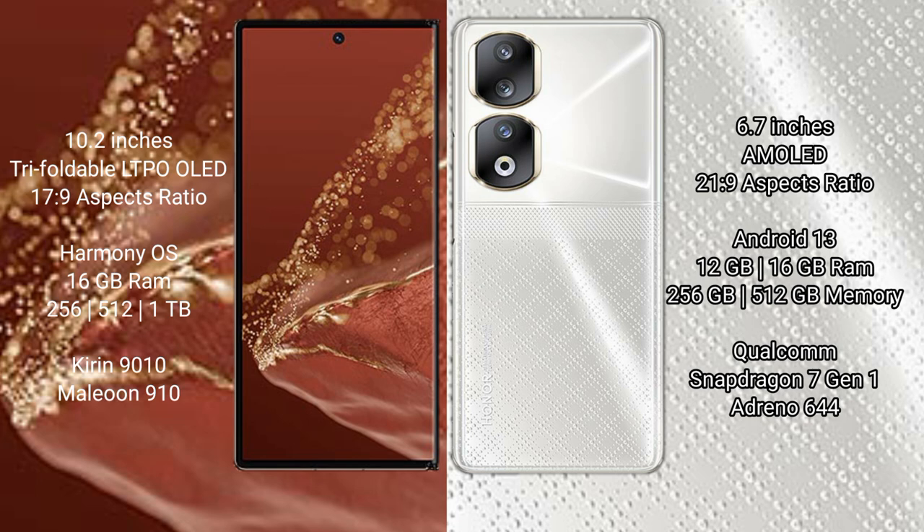The Huawei Mate XT Ultimate runs on the HarmonyOS operating system, while the Honor 90 runs on Android 13. The Huawei Mate XT Ultimate comes with 16 GB RAM and 256 GB, 512 GB, or 1 TB internal storage, powered by the Kirin 9010 processor.